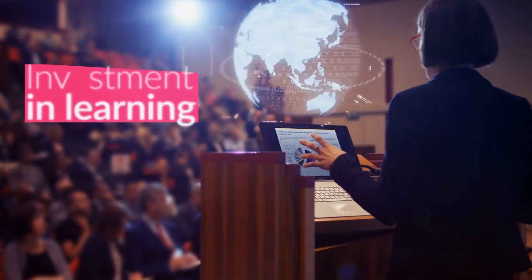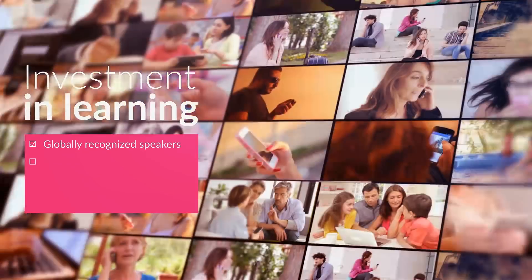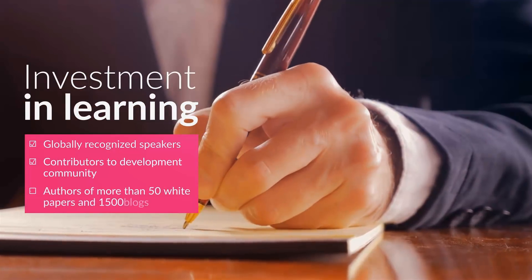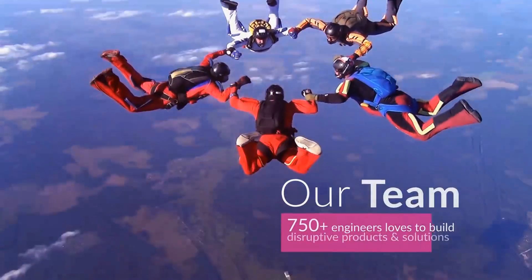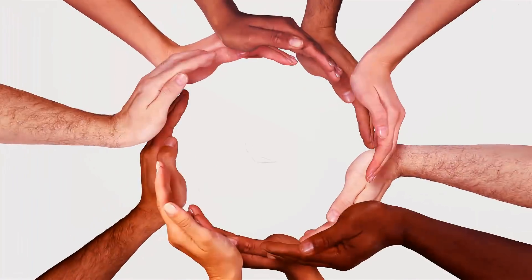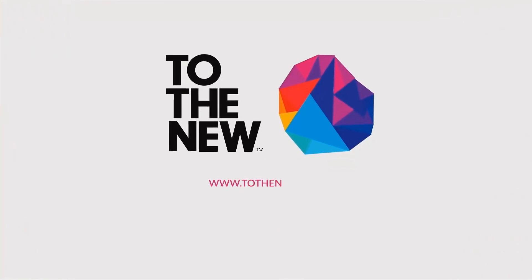Our team members include globally recognized speakers, contributors to the development community, authors of more than 50 white papers and 1,500 blogs. Our passionate team of 750-plus engineers loves to build disruptive products and solutions. Let's create something impactful and lasting.